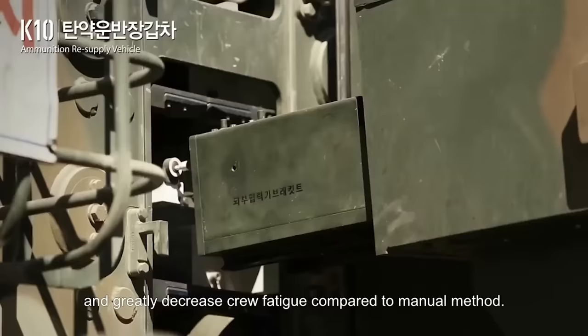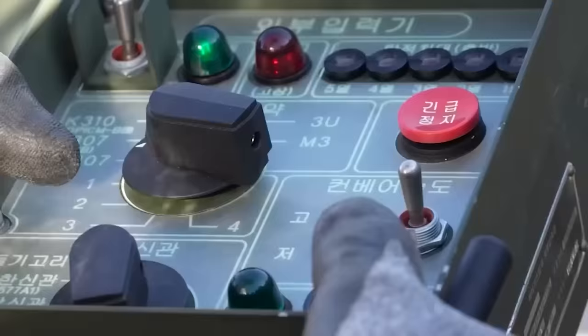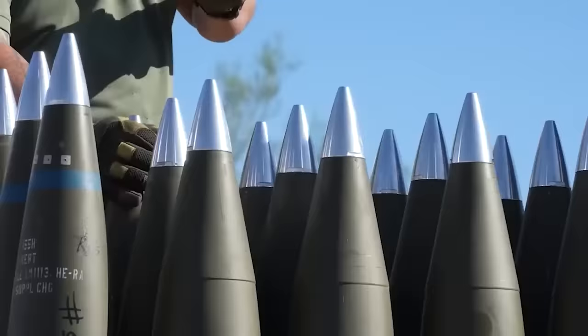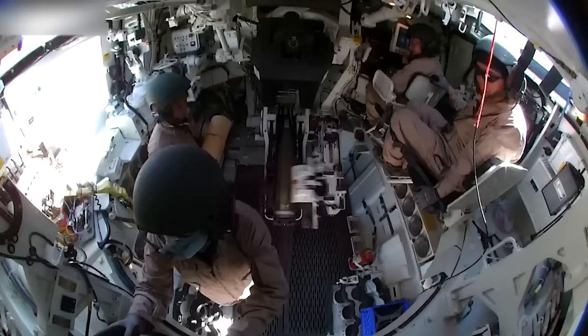The K-10 is rated to automatically transfer over 70,000 units of ammunition at a rate of 12 rounds per minute, and it's compatible with various types of ammunition. It even allows for selection of specific projectiles and charging the required types of shells even in darkness — it basically just hooks up to the K-9 and sends the shells through without having to get out of the vehicle.